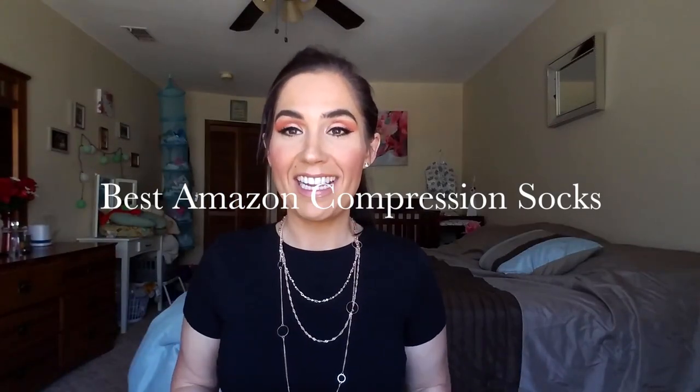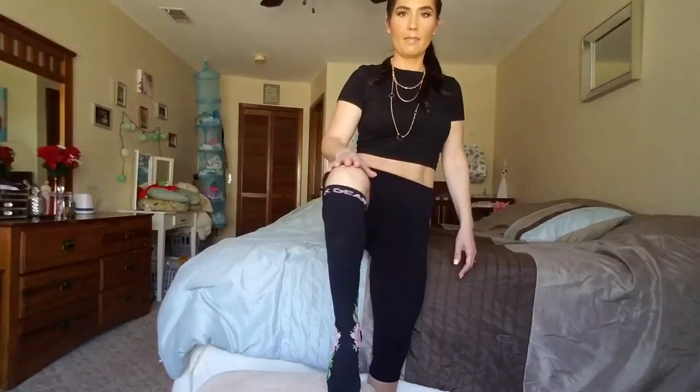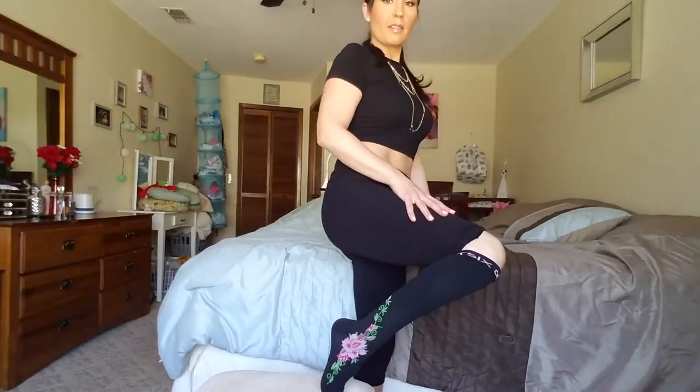What I'm going to be talking about today is compression socks. If you have tired or sore legs and feet and you want to learn about how to improve that, then stick around. Be sure to hit that subscribe button and comment below on some of your favorite compression socks or if you've ever tried compression socks before. They really do work. Just about everyone can benefit from compression socks.